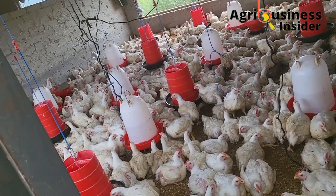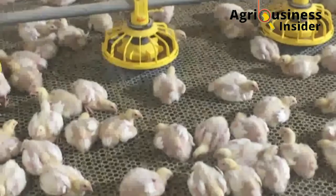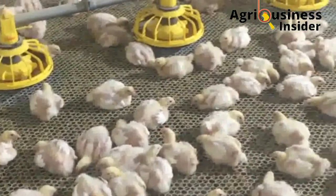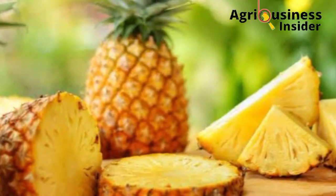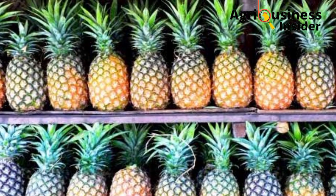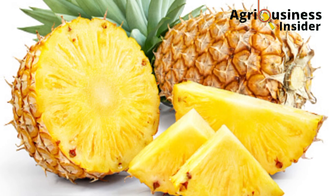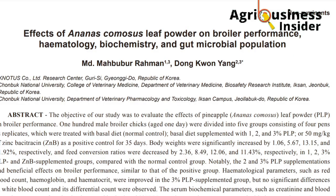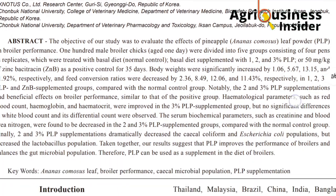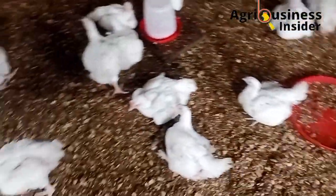Hello farmers and welcome back to the number one organic farming channel. In this video I am going to discuss feeding pineapple leaf powder to our broilers. We are all familiar with the pineapple fruit — pineapple is one of the most commonly consumed tropical fruits, loved for its attractive, juicy, and nutritious nature. I have done my research and come across a study that shows how we can use pineapple leaf powder to feed our broilers, because it has more benefits than we thought.